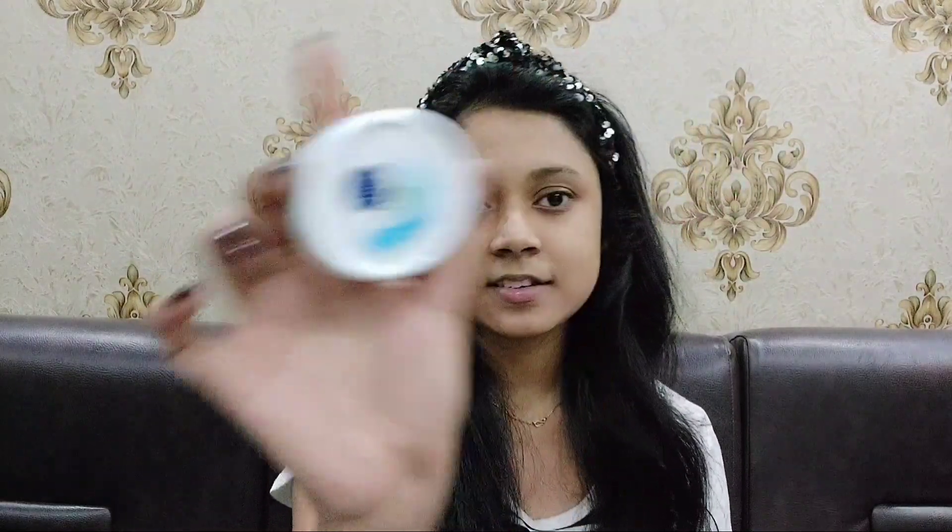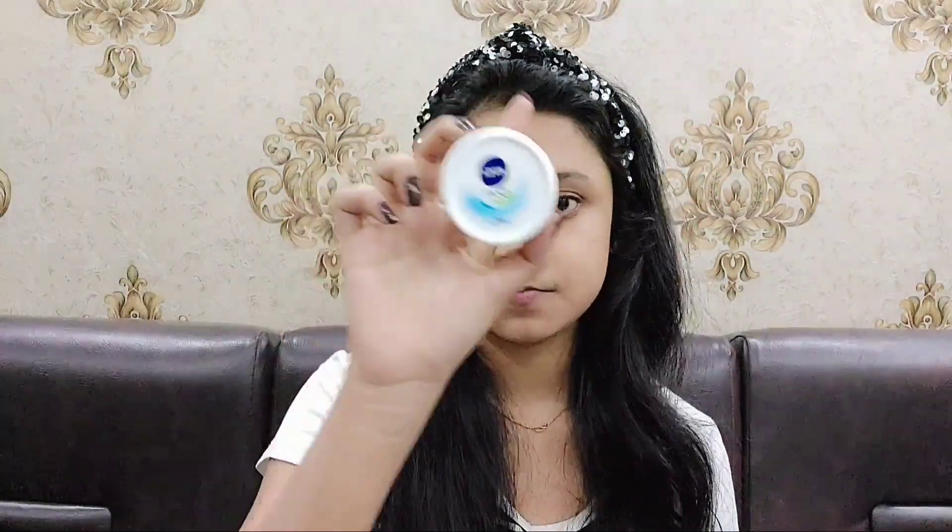For moisturizer, you guys have known that this is my trusty moisturizer — I use this every time. So let me just moisturize my face. I took some on my hand and now I'm gently going to rub this and massage it on my face and on my neck area also.